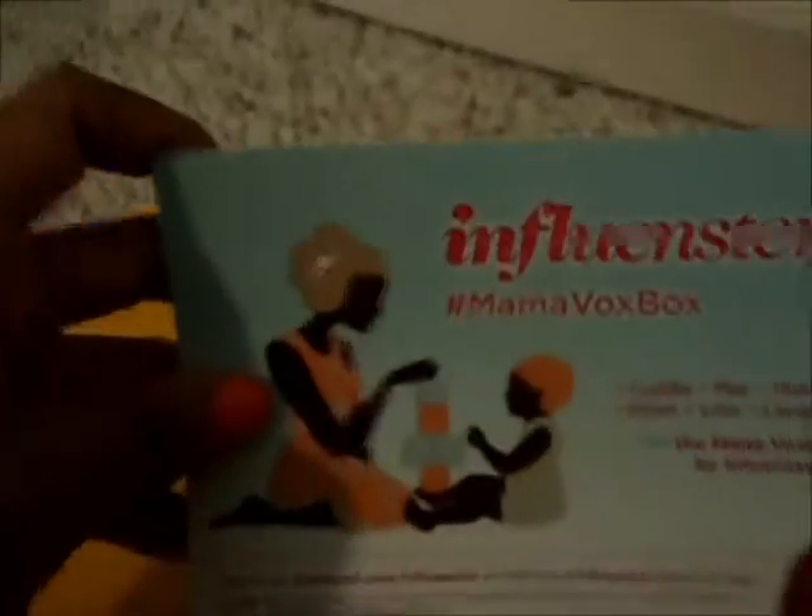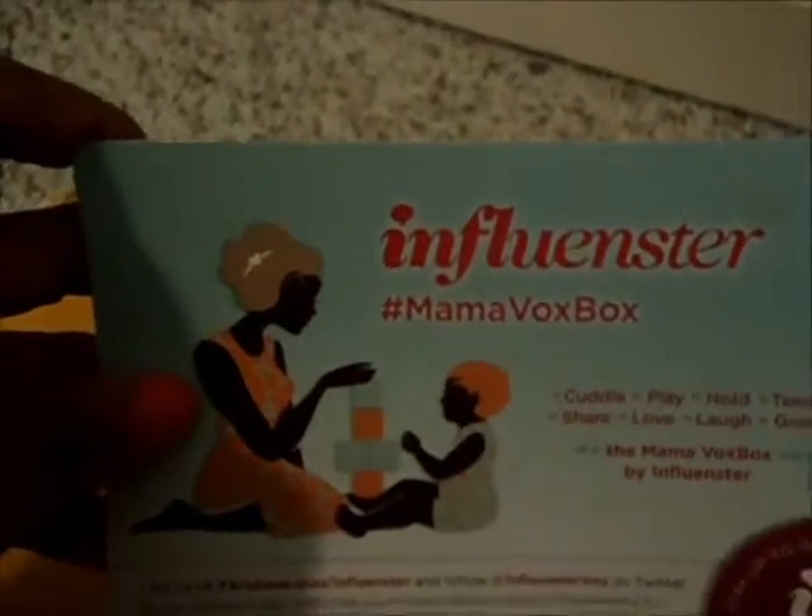Hey YouTube, I just got in today my Influenster box, and it says a Florister Mama Box. The card tells you what all is inside, and let's look inside to see what's in here.